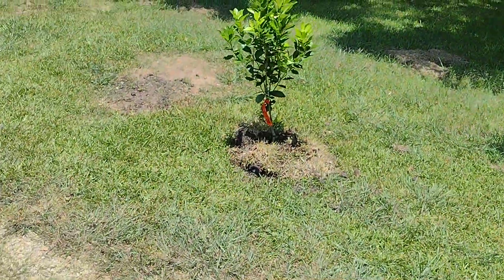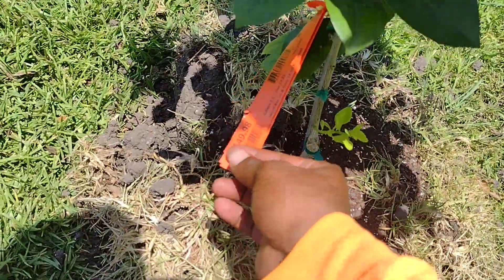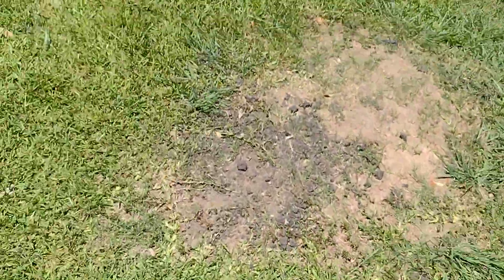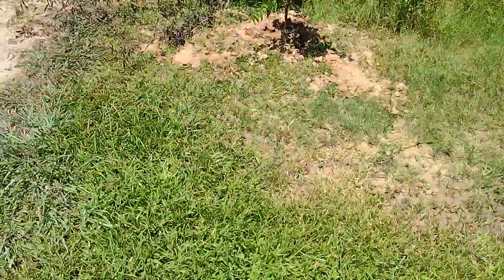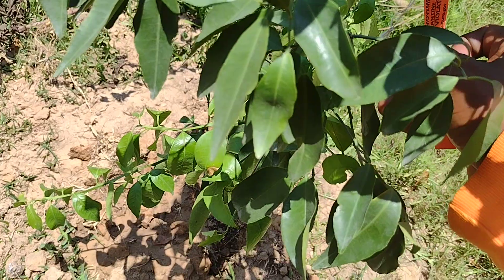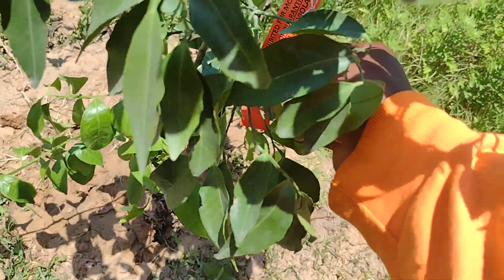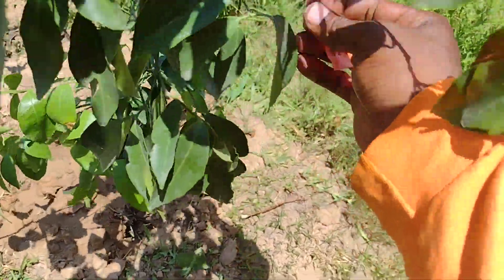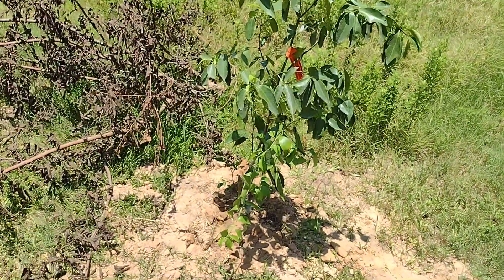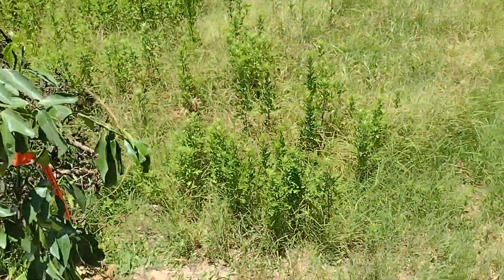Come over here — got me a kumquat tree, yeah, a kumquat tree with a couple of buds on it. Then over here I got — I forgot what kind of tree this is, it's citrus though. Oh, tangerine — that's a tangerine tree.